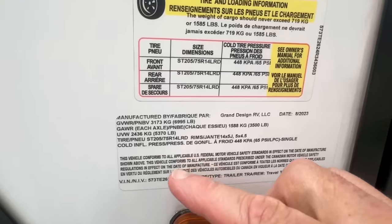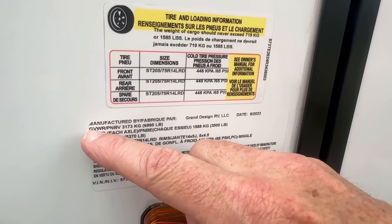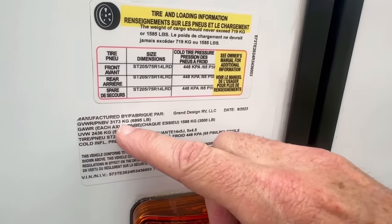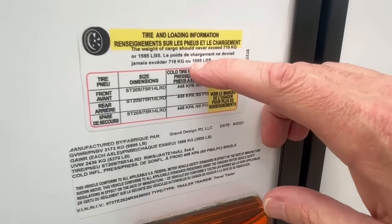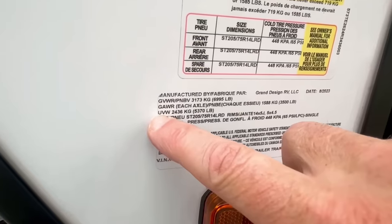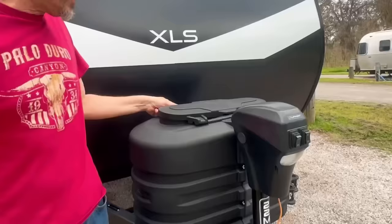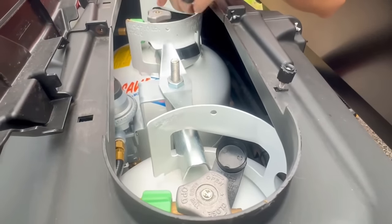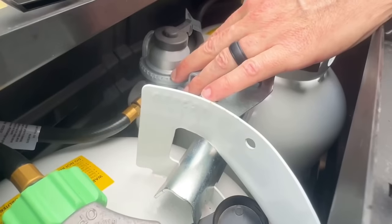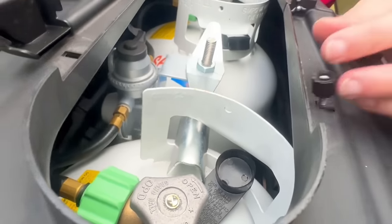Let me show you around the outside of the camper. This camper runs on two 3,500-pound axles, which gives you a GVWR — gross vehicle weight rating — of 6,995 pounds. Your cargo capacity is 1,585 pounds. The unloaded vehicle weight is 5,370 pounds. Like most travel trailers, this one has two 20-pound propane tanks with a cover. On the dual tanks, each tank has its own gauge, and it has a dual regulator so when one side runs out, it automatically switches over to the other side.